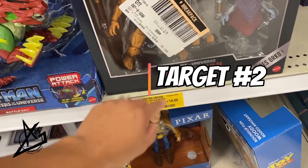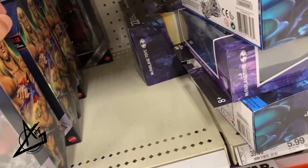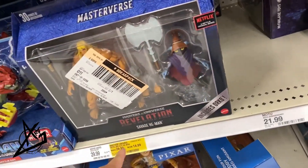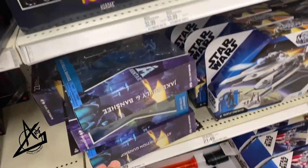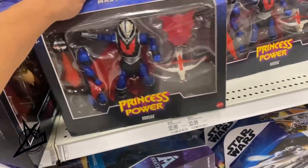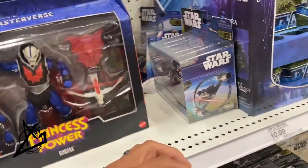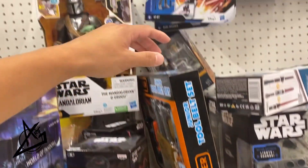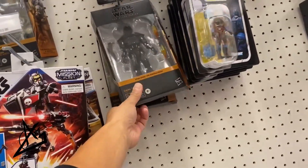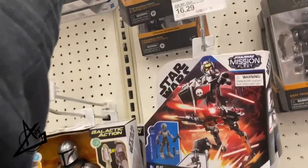This movie deluxe He-Man — I don't know, could be anything, but that's a restock. Or is this old? I can't remember. Hordak restock again. Look at that — restock on the Dark Trooper. We got more of those again. These should be on an end cap.